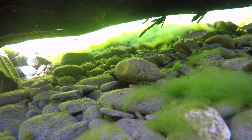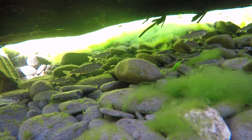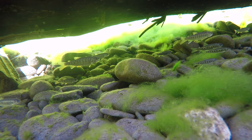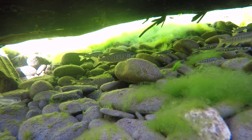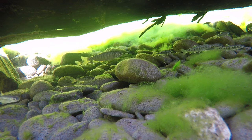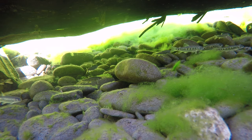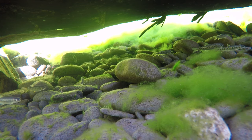Here are a bunch of coho salmon sped up so you can see how they're holding their position in the current using their caudal fin and the anal fin on the bottom with the white line — which is one of the things that tells you it's a coho salmon — and you can see all the little fin movements that help maintain their position as they forage in the slight current.